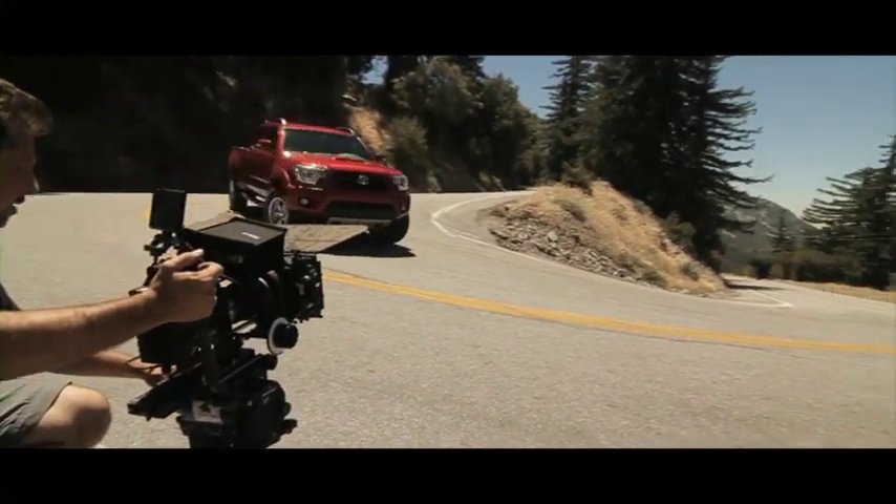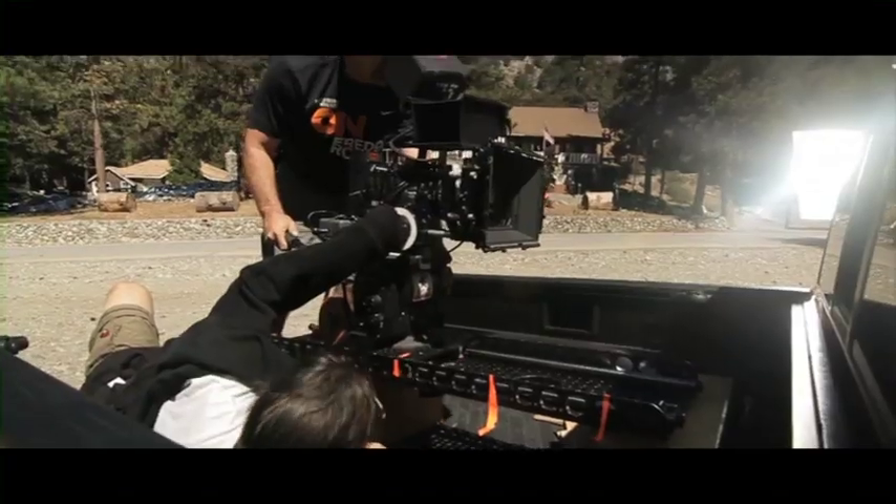From the mountains, to the city, to the beaches, our recent Toyota commercial put these lenses through the paces, and I never had to worry about the durability.